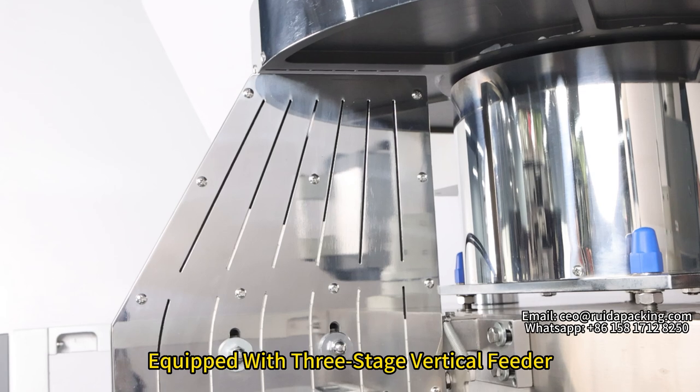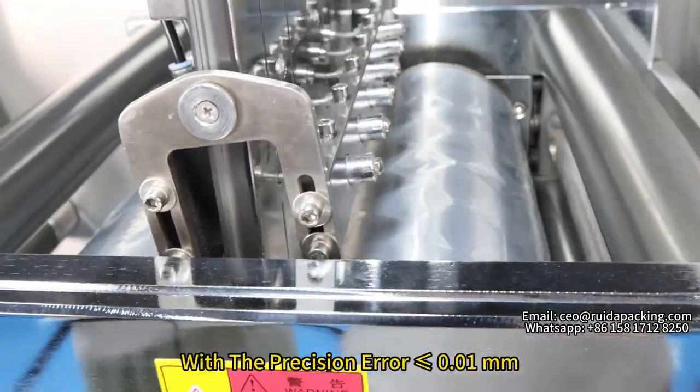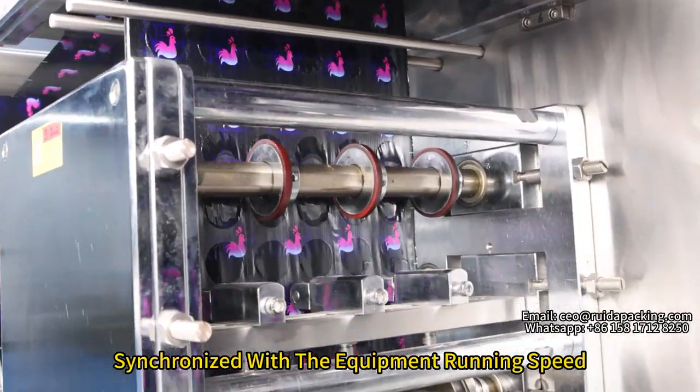Equipped with a 3-stage vertical feeder that ensures uniform and stable fitting. The mold is processed by CNC technology with precision errors less than 0.01mm. Double traction design is synchronized with the equipment running speed.